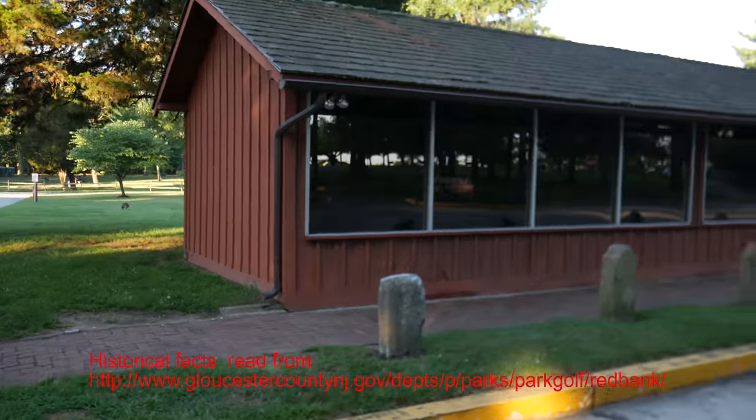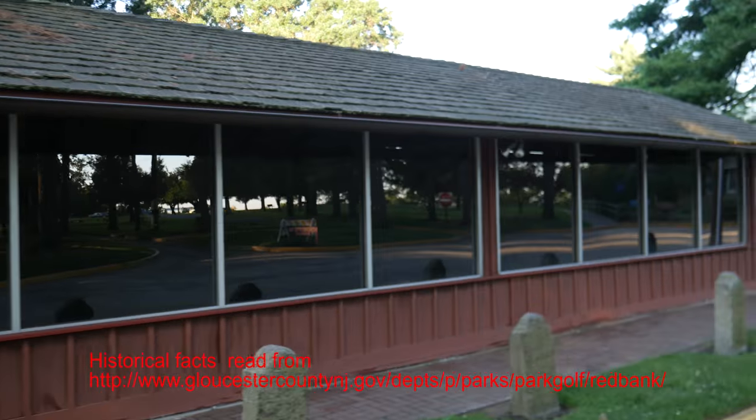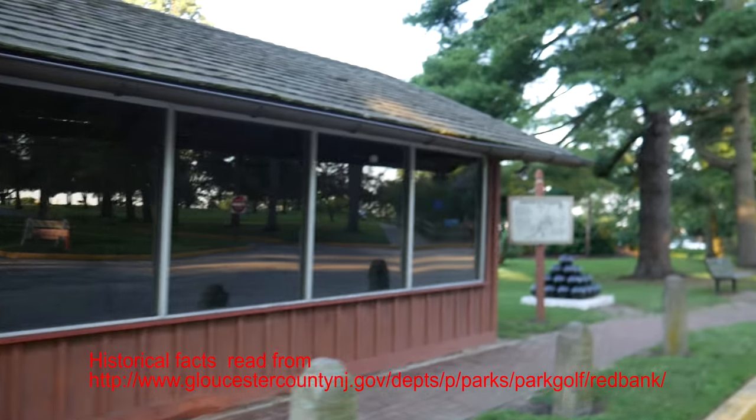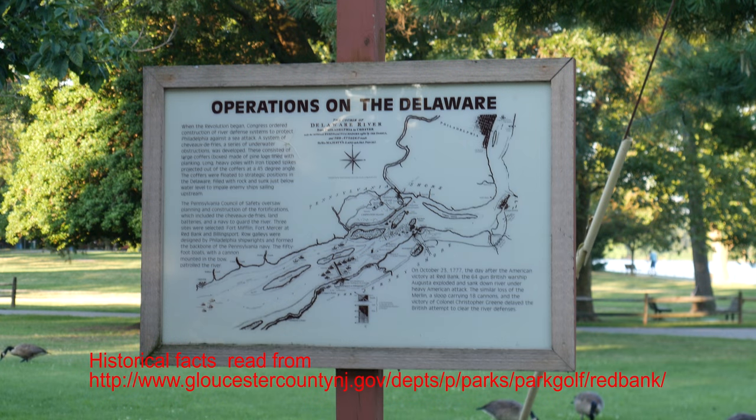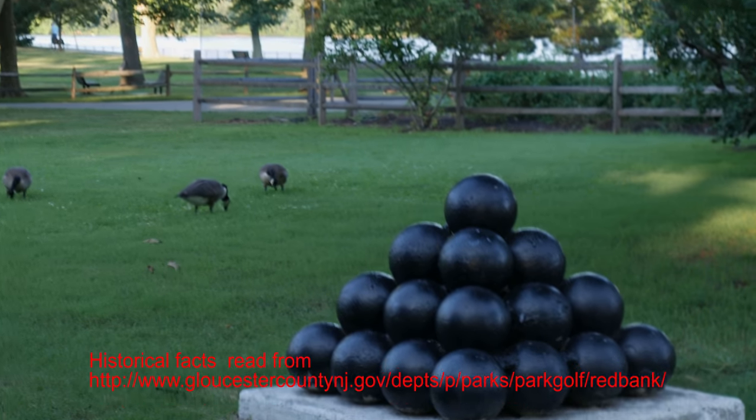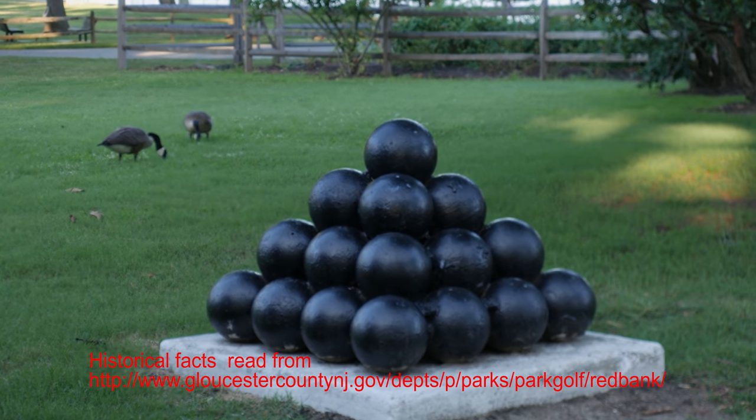This bustling plantation included fruit orchards, a lumber yard, a shad fishery, livestock, and a ferry. Together, Anne and James raised nine children who worked for the plantation alongside dozens of other indentured servants hailing from Ireland, the Netherlands, and Germany.